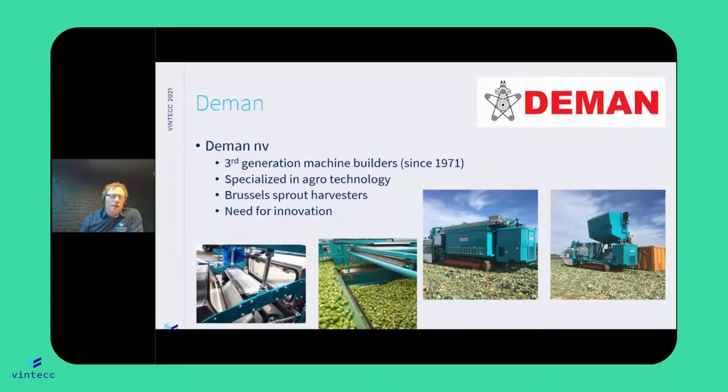The Mann is a company, a third generation of machine builders in the agro sector. They are creating these big sprout harvester machines. They do other things as well, but this is a very specific thing that they do. Not many companies do this in the world, so they are quite unique.